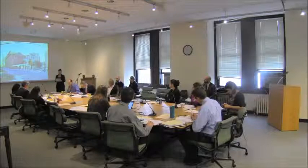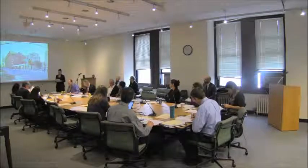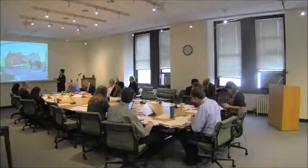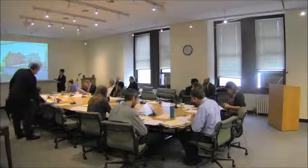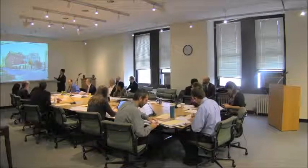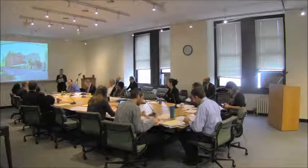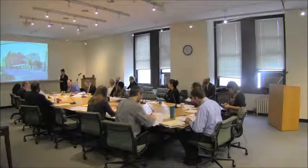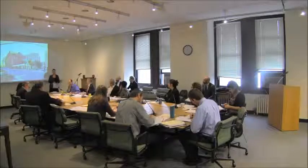The applicant has studied the dimensions and details of existing historic storefronts within the district and used that to revise their design and provided additional details. The concrete base from the original design has been integrated into the Elizabeth Place and Everett Street elevations. A parapet has been introduced with a metal cornice, translucent transom glass with signage behind. The awnings have been revised — they're no longer operable, and they're clad in translucent material instead of perforated metal. I will now introduce the building owner and architect.